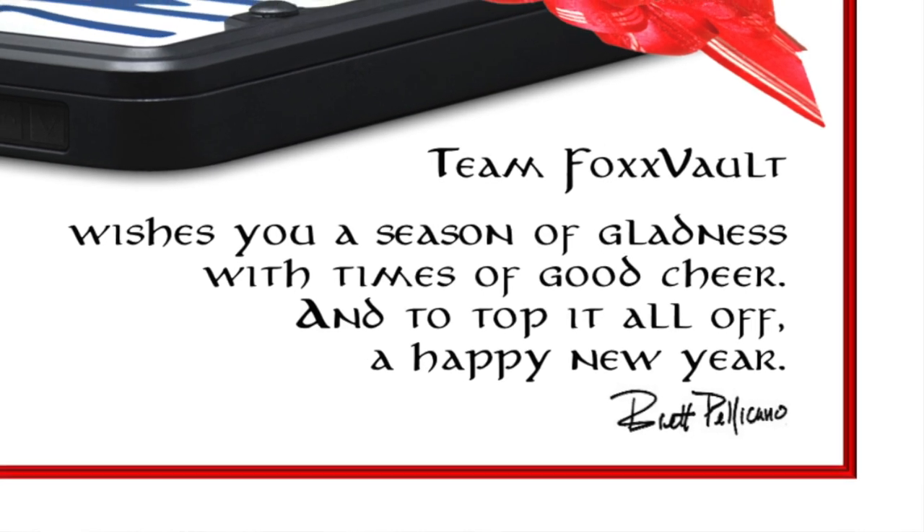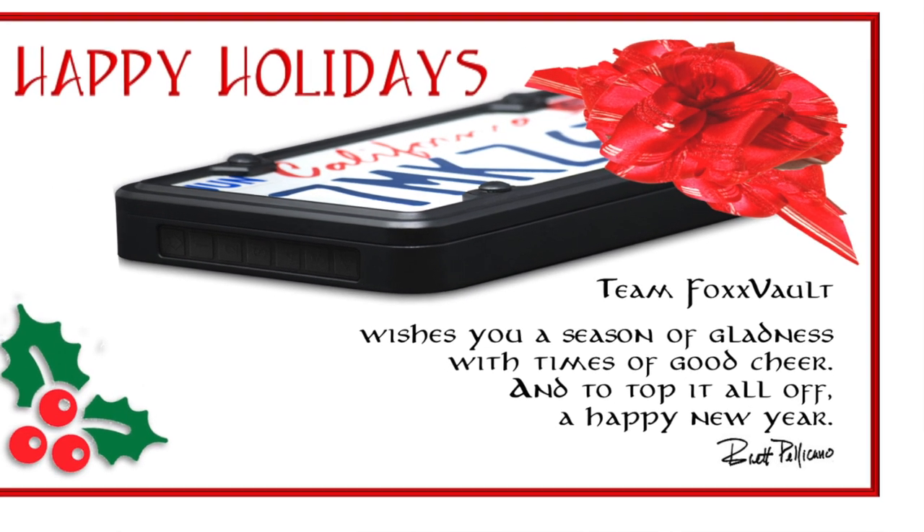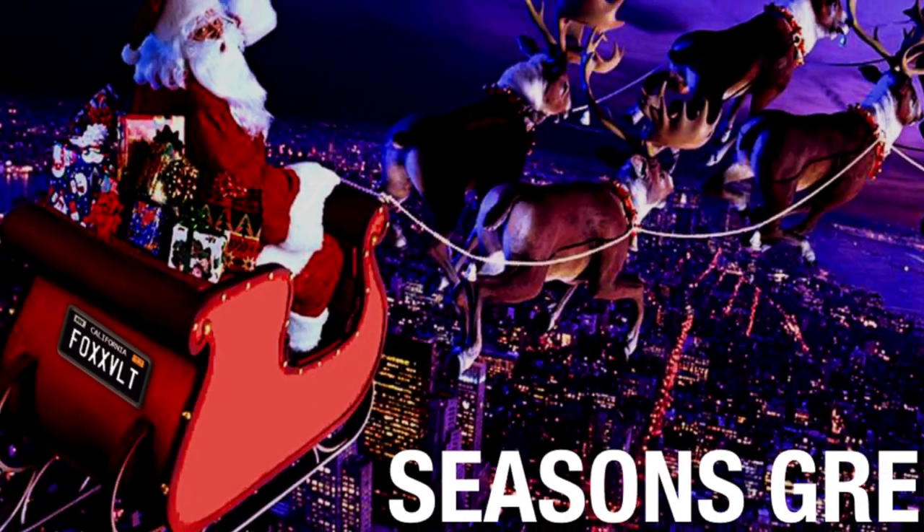I want to thank all of you who have already given us your support. You provide such amazing feedback, and we're so close to realizing the Fox Vault dream. With your contribution, we can make Fox Vault a reality.